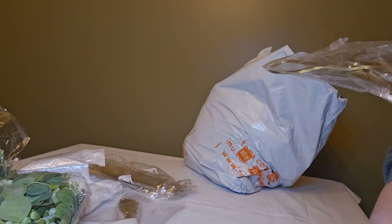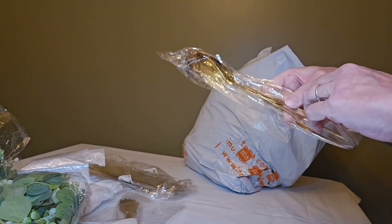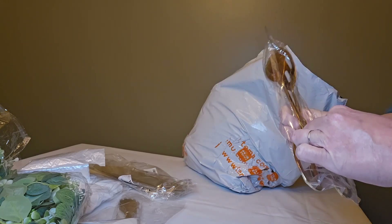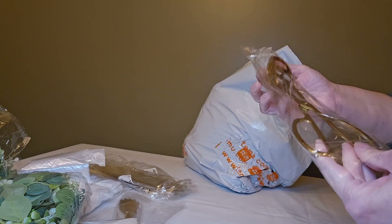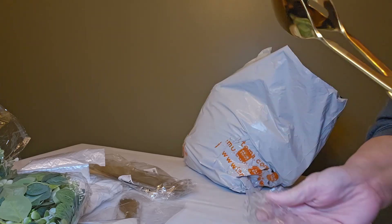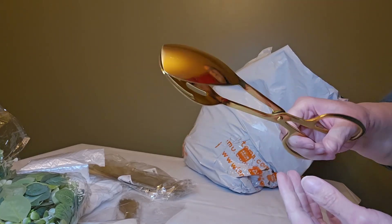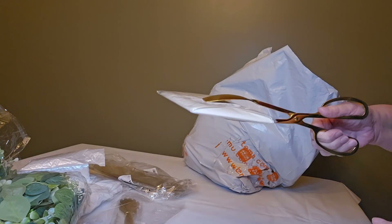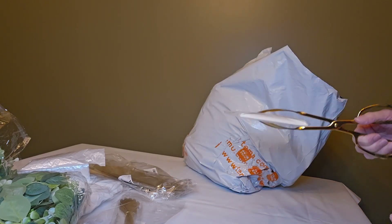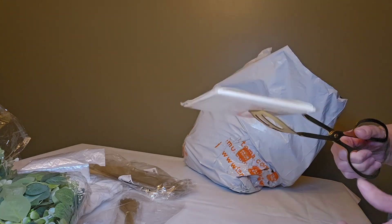Okay, this is a different type of tong that I purchased. These are stainless steel and have a nice weight to them. I like how long these ones are — very easy to use, they feel sturdy. I think these are going to be a really good deal. I like these a lot, and those tongs were $8.48.